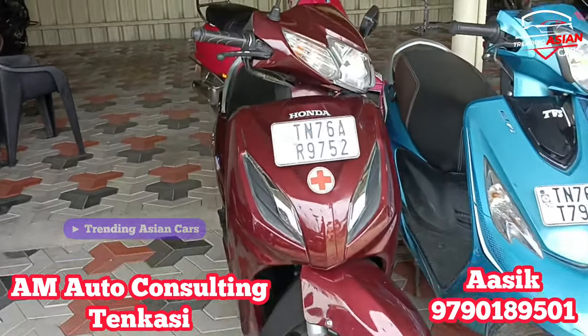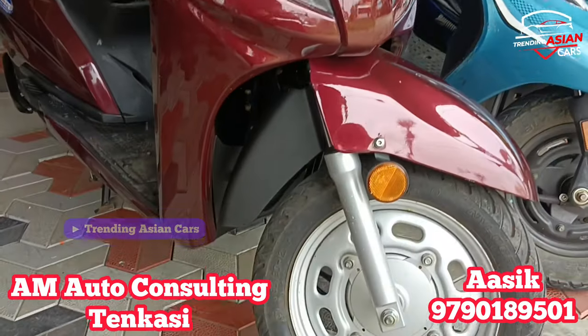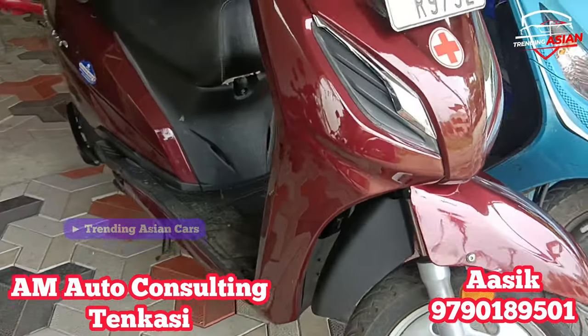The first vehicle is a Honda Activa 6G. The model year is 2022. It is in single owner condition. The exterior looks pretty neat.